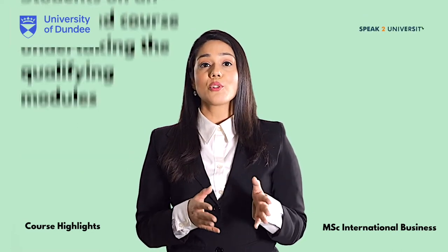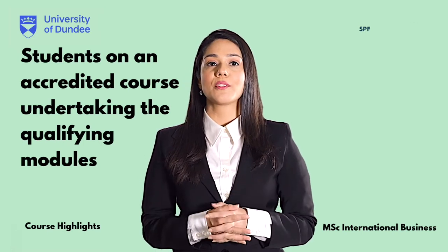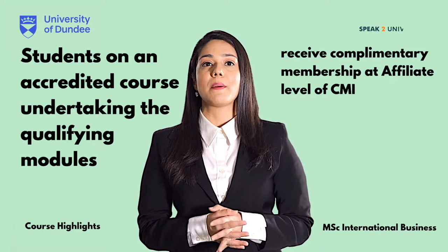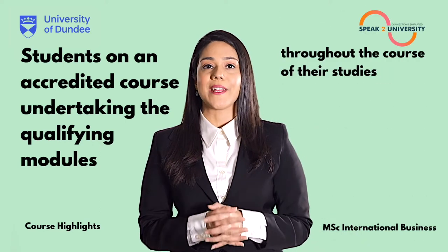This course is accredited to CMI Level 7, Certificate in Management and Leadership. Students on an accredited course undertaking the qualifying modules will receive complimentary membership at affiliate level of CMI throughout the course of their studies.